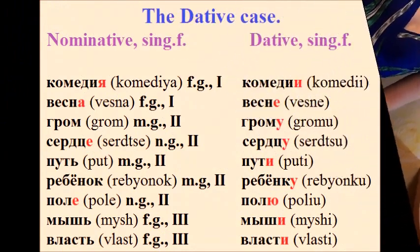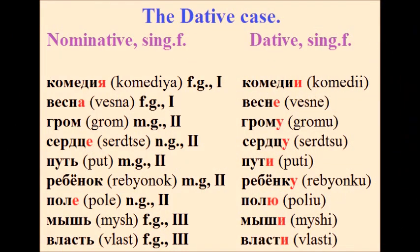Let's look at how the noun endings in singular form will change in the dative case. Comedy — Комедия — Комедии. Spring — Весна — Весне. Thunder — Гром — Грому. Heart — Сердце — Сердцу.